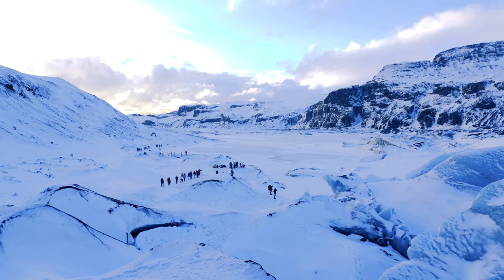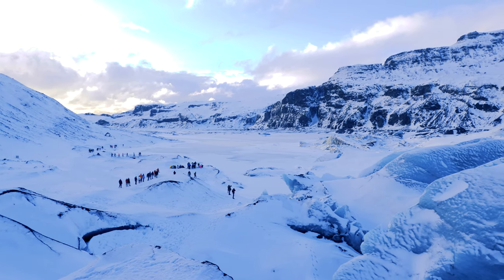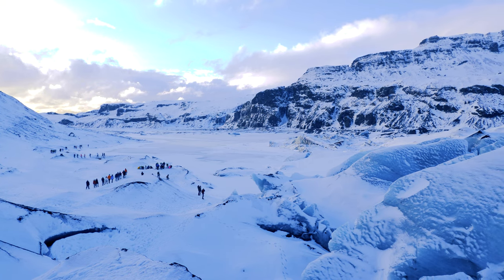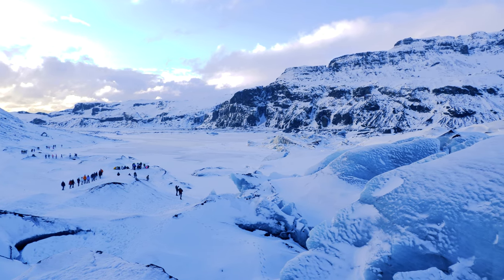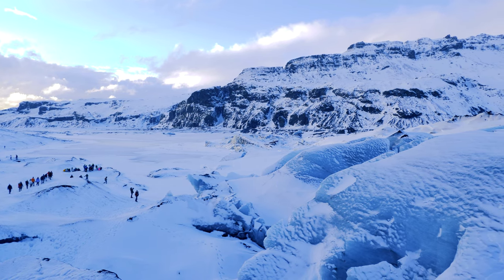One of the best ways to explore the country is on a guided tour. This way, you'll have access to experts who can show you around and help you make the most of your trip. There are plenty of different tour operators to choose from, so do your research and find one that fits your interests and budget.